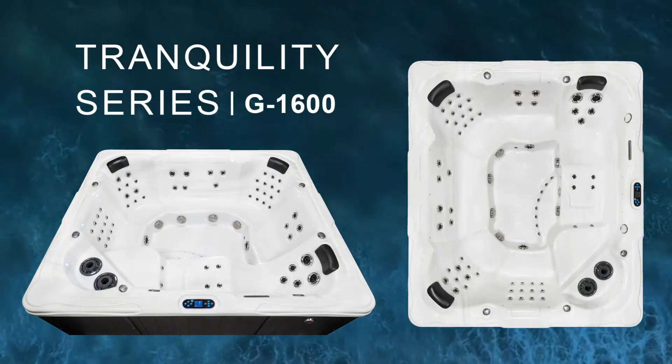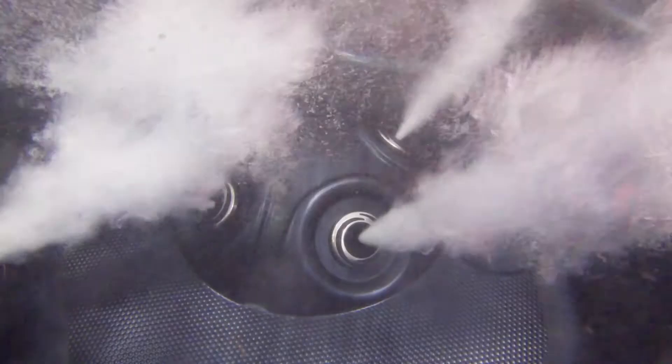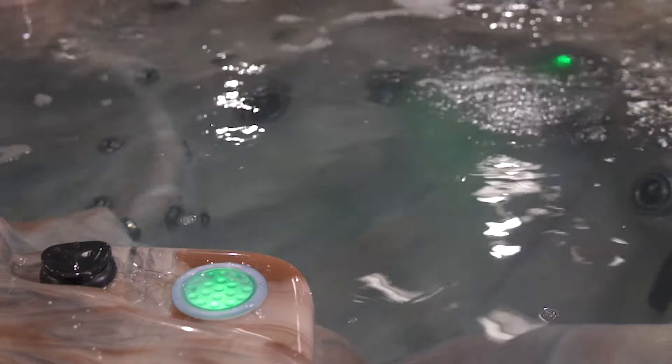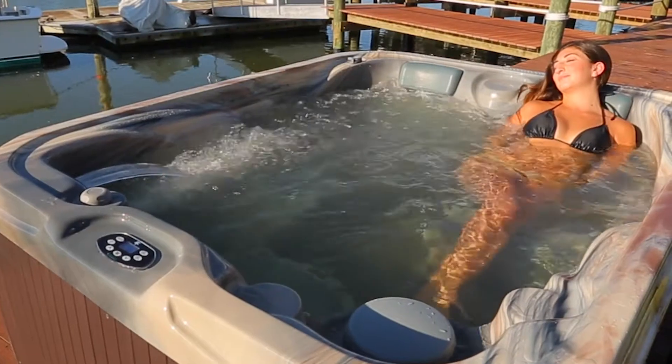The G1600 includes three powerful high-performance pumps, beautiful two-tone stainless and black therapeutic jets, a volcano foot dome, a seven-color LED mood lighting system that completely surrounds the hot tub, and a standard corona discharge ozonator.